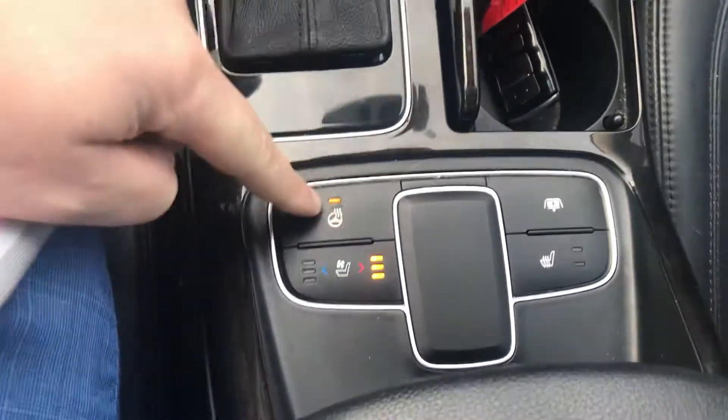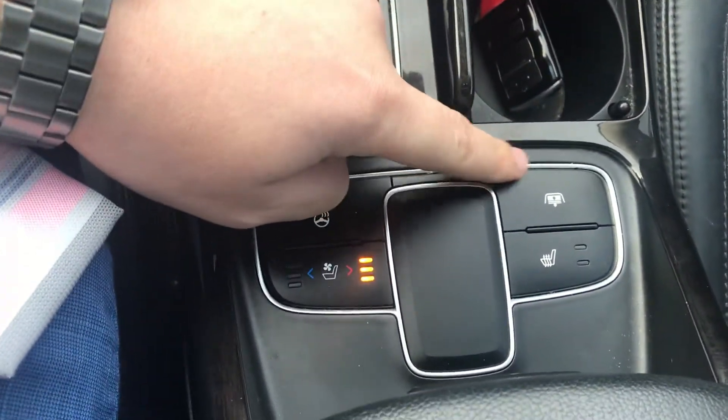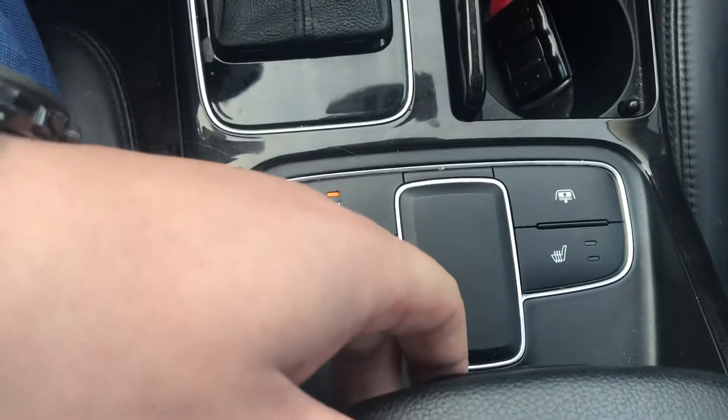This right here is the heated steering wheel, and in the back you actually have a sun visor to help keep some of the sun out. Pretty sweet little gadget.